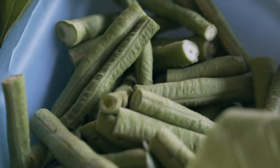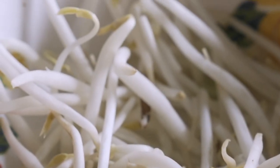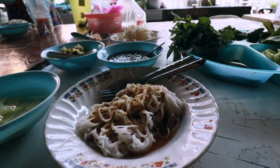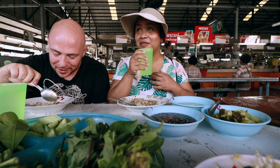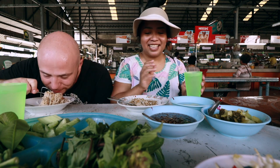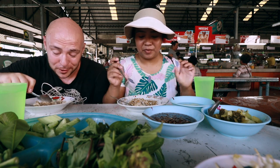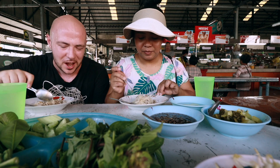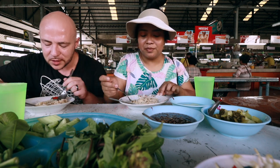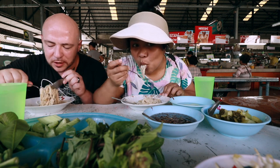They give you all these fresh veggies to go with it — a whole platter. Herbs, basil, long beans, eggplant, cucumber. You have the thin rice noodles topped with curry. This one's very spicy. It smells incredibly flavorful. I smell the galangal right away — very sharp flavor, peppery. There may be a lot of options on the street but we're really excited to have this in the market.